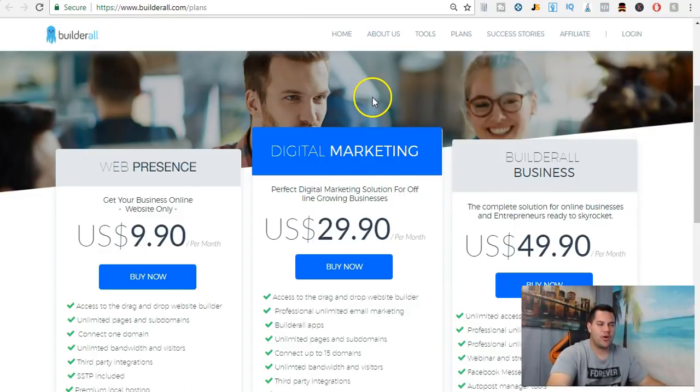In my opinion, the best plan is the Digital Marketing plan, which is $29.90 a month. If you want to build a business and promote Builder All as an affiliate, you have to pay $49.90, which still is not a bad option. But for most people — an internet marketer promoting landing pages, sales pages, or their own website — $29.90 a month is all you have to pay, and you get more here than on most other platforms.